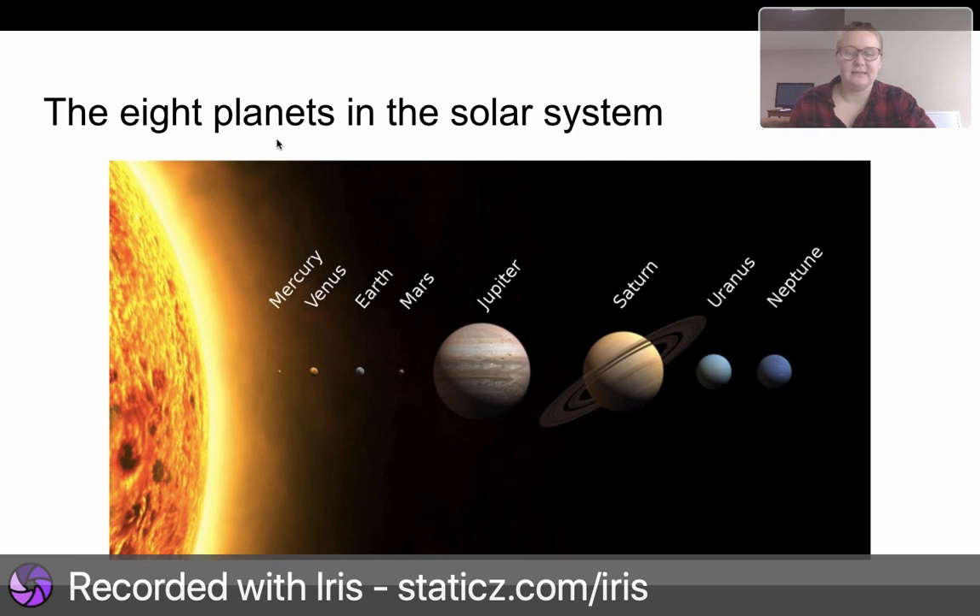The eight planets in the solar system are: Mercury, Venus, Earth, Mars, Jupiter, Saturn, Uranus, and Neptune. The planets that are very close to the sun are hot, and the planets far away from the sun are so cold. Mercury and Venus are hot. Uranus and Neptune are so cold — they have lots of ice.